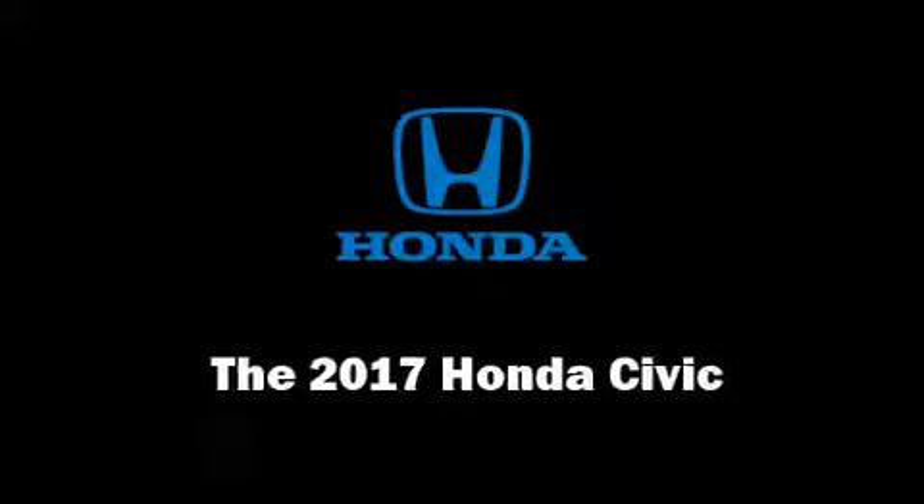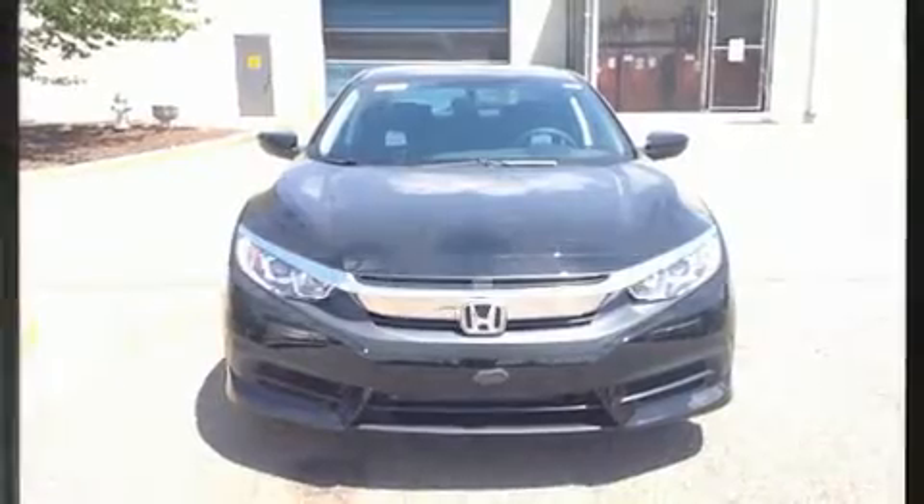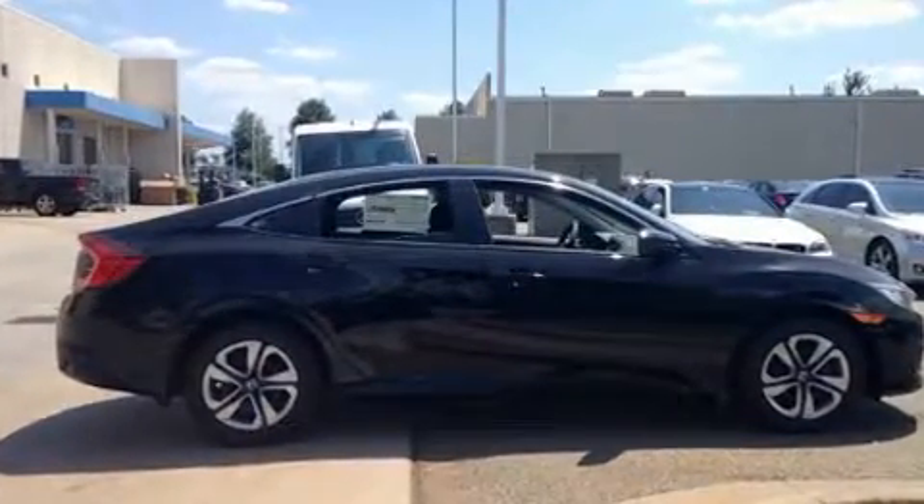Get excited about the 2017 Honda Civic. This four-door, five-passenger sedan provides a satisfying ride for all passengers. It features an automatic transmission, front-wheel drive, and a two-liter four-cylinder engine.